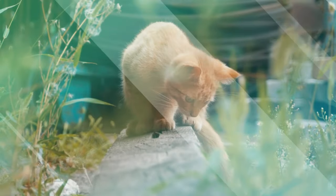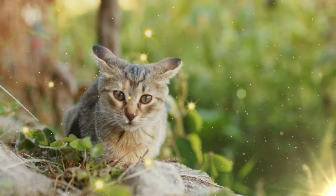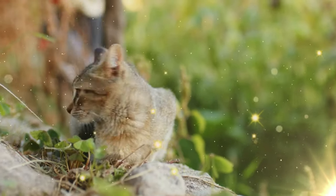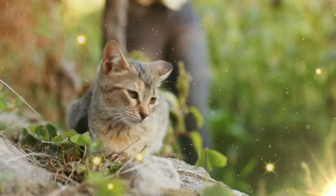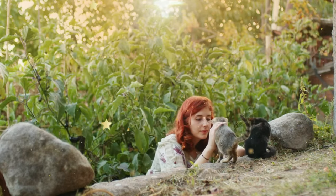In conclusion, Siamese cats are a unique and beloved breed. With their history and striking physical features, they are sure to capture the heart of any cat lover. If you're considering getting a Siamese cat, make sure you're ready to provide them with the love and attention they deserve.